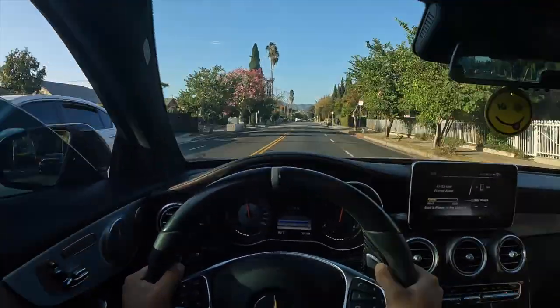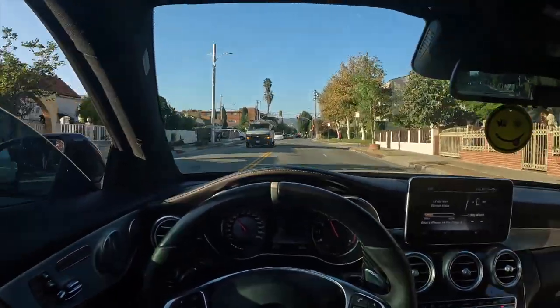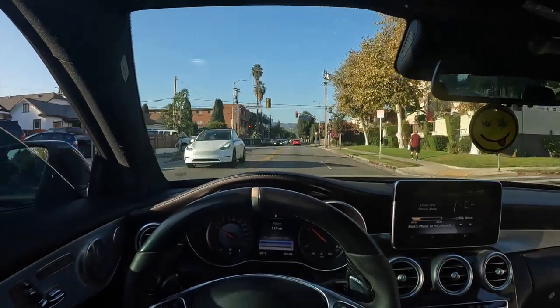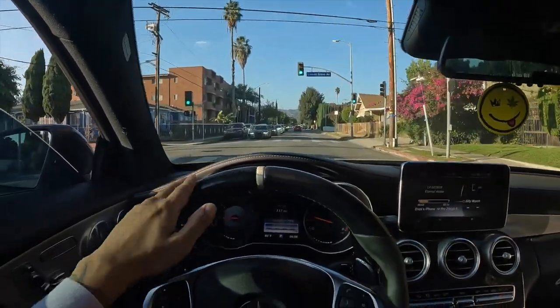Oh my goodness gracious. It's about as straight and empty of a road as you're gonna get in LA at 5 PM, but hey I'll take it. That was pretty smooth, that was pretty fun.